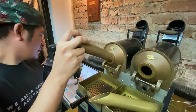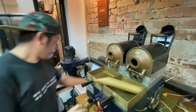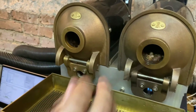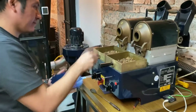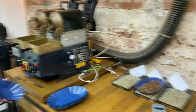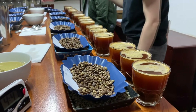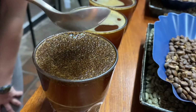Each sample is roasted in our Probat sample roaster. Then the offer sample will be cupped by our team following standard cupping protocols. At the cupping, we discuss each coffee and decide whether or not we'd like to purchase the lot.